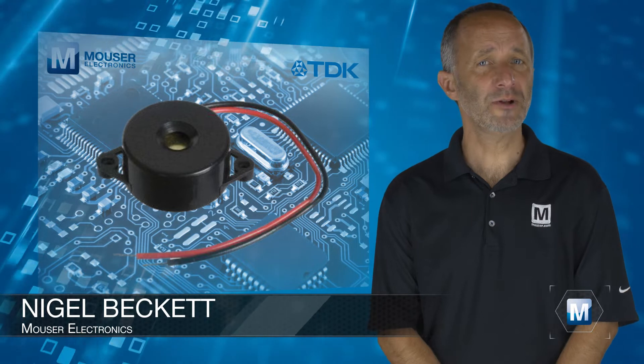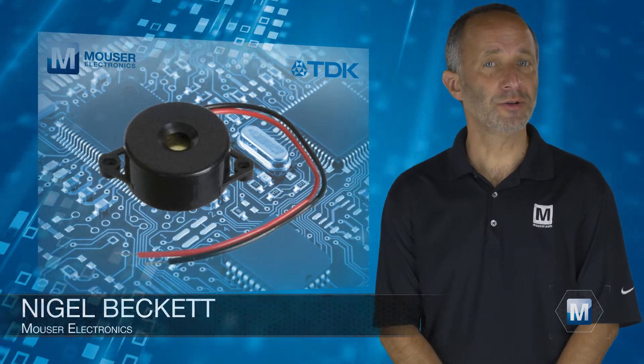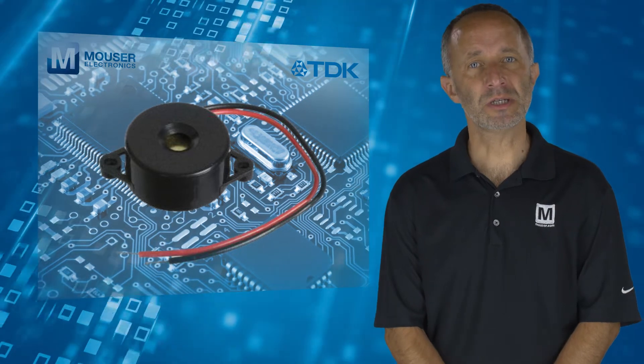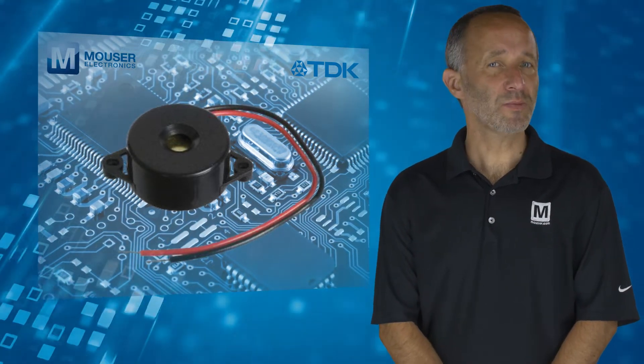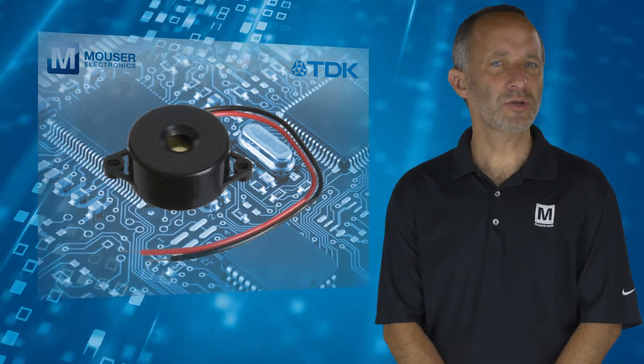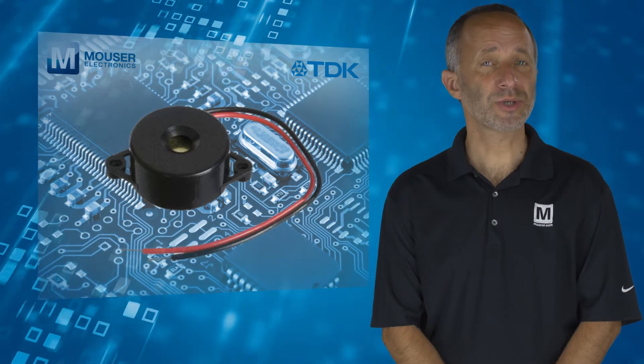Until recently, piezoelectric speakers were only used as tweeters — loudspeakers that only produce high audio frequencies from around 2 to 20 kHz. This meant that, despite their small size, they were only suitable for a limited range of applications, such as beep or buzzer sounds.